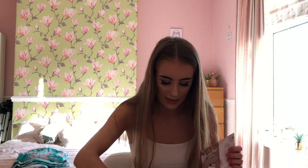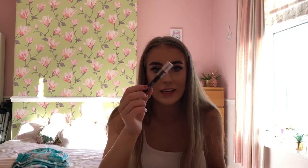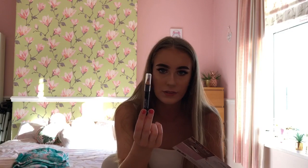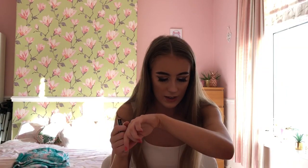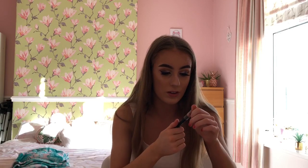Next in my box I have this Lord and Berry lipstick in Devil's Red. This is so cute — it's like a pencil lipstick and it's full size again. This is £15 — can you believe it? I've got the whole box for £10, which absolutely blows my mind. I'll swatch the colour for you — it's like a gorgeous red colour. Oh my god, I'm actually obsessed with that colour. That is amazing, I actually can't wait to wear that. It's a 10 out of 10 from me.